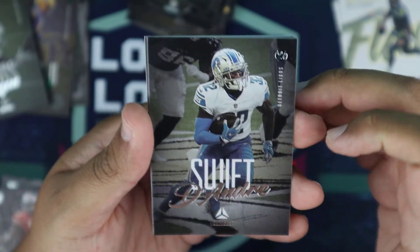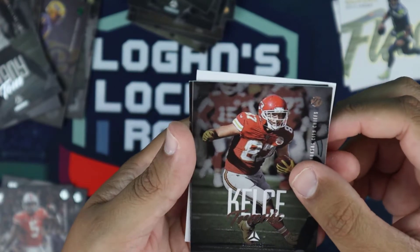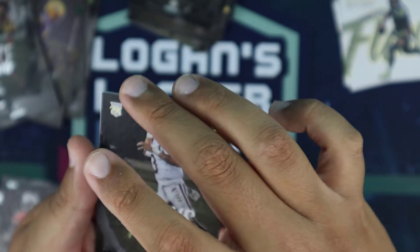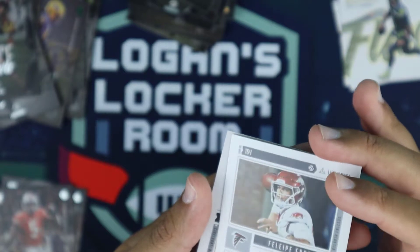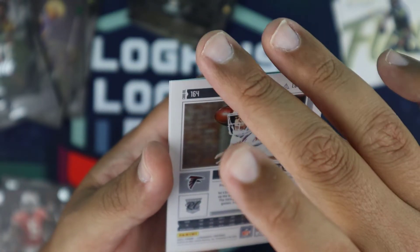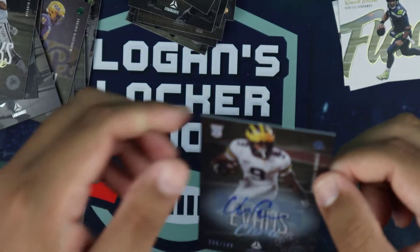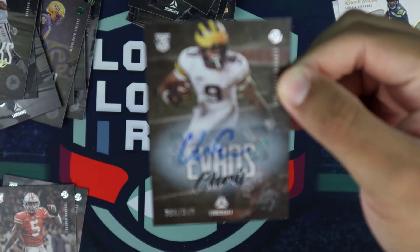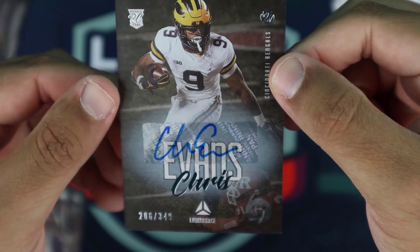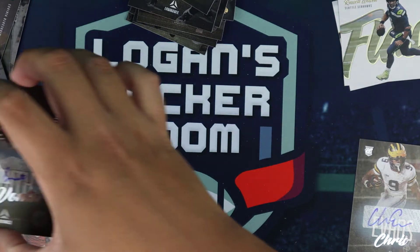Stefan Diggs again, DeAndre Swift, Tom Brady from the Bucs, Travis Kelce. Felipe Franks for the Falcons from Florida. And our last auto — we have a Chris Evans from the Cincinnati Bengals, numbered out of 349.